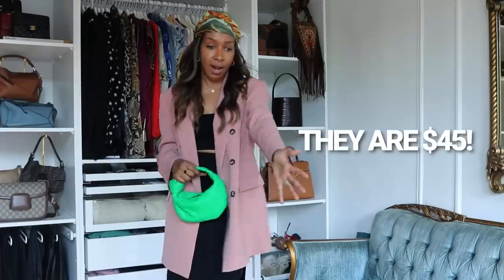Speaking of Bottega, the square-toed mule heels with the lattice right across the foot — I saw Amazon had such a good dupe of those. I read the reviews and everyone is glowing. Every customer who got them in the Amazon review section is giving it like five stars. They say 'I usually wear Christian Louboutin and these are so comfortable and comparable in terms of look, comfort, and cut.' They come in about seven colors and I believe they're under $100. I had to put these in.